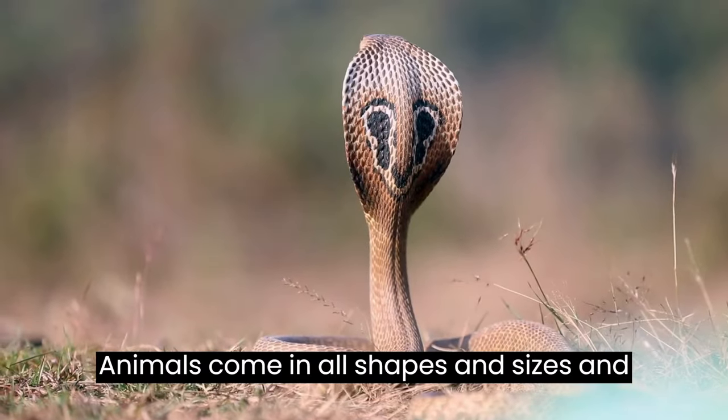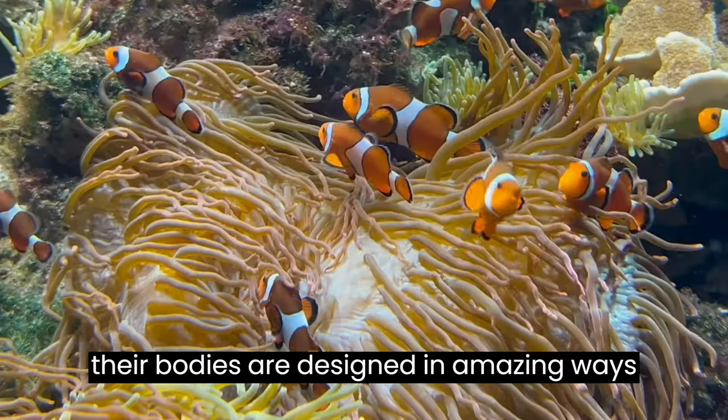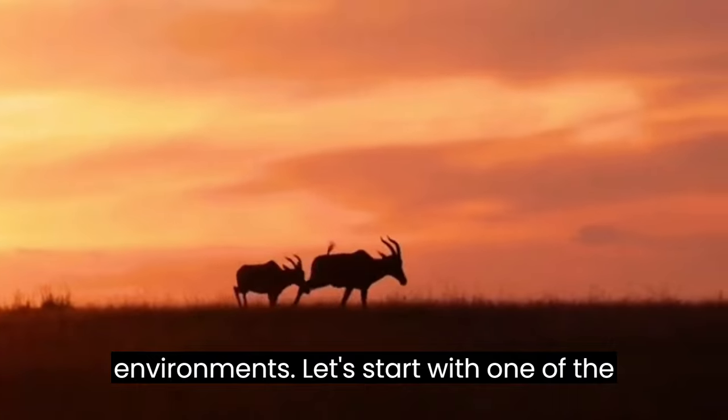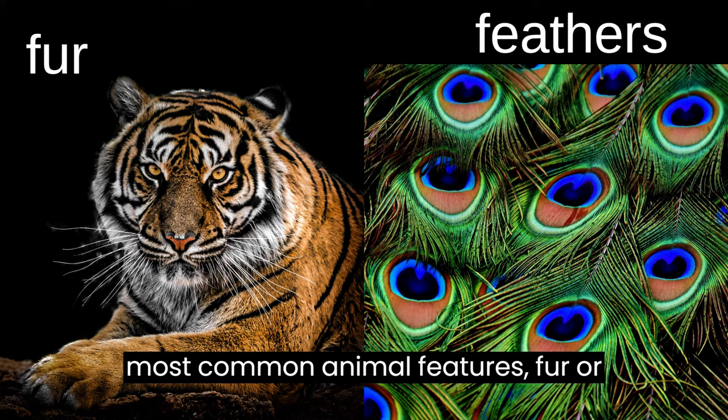Animals come in all shapes and sizes, and their bodies are designed in amazing ways to help them survive in their environments. Let's start with one of the most common animal features: fur or feathers.